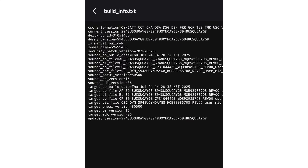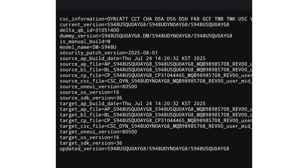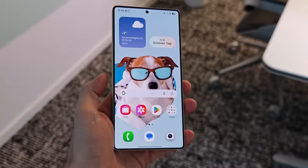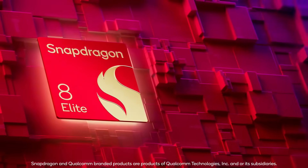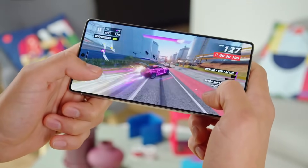The firmware, spotted on Samsung's own servers, confirms that development of One UI 8.5 for the S26 lineup is already underway. Within the file, the PMK8850 identifier appears, which likely corresponds to Qualcomm's next-generation flagship chipset. Considering the S25 Ultra shipped with the Snapdragon 8 Elite listed as SM8750 in firmware, it's reasonable to expect the S26 Ultra will again feature a Snapdragon chip.